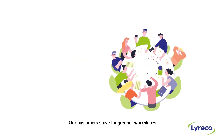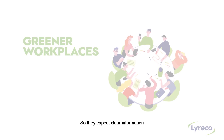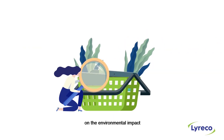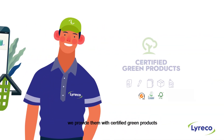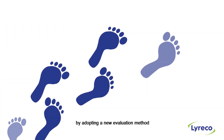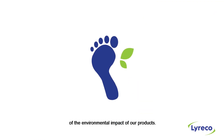Our customers strive for greener workplaces, so they expect clear information on the environmental impact of the products they buy. As a responsible partner, we provide them with certified green products. And now we're moving further by adopting a new evaluation method of the environmental impact of our products.